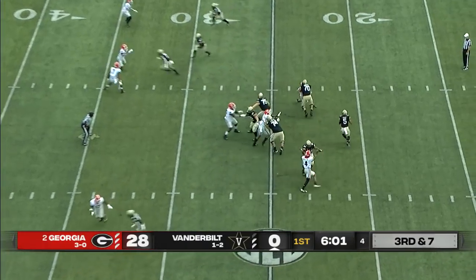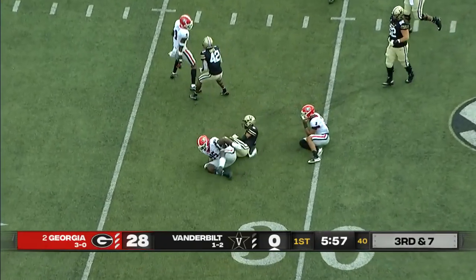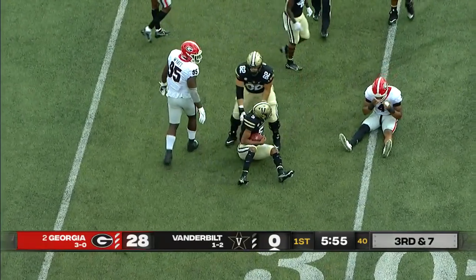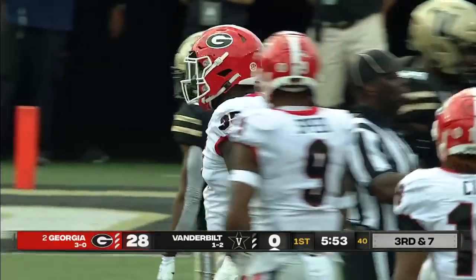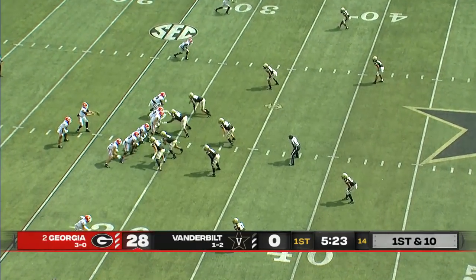Vanderbilt still looking for their first completion. The quarterback feels the pressure, takes off, and is tackled before the line to gain. Devontae Wyatt and Nolan Smith — you are making it too easy for an opponent that comes in here hot.